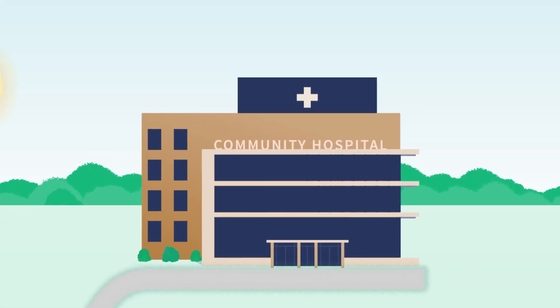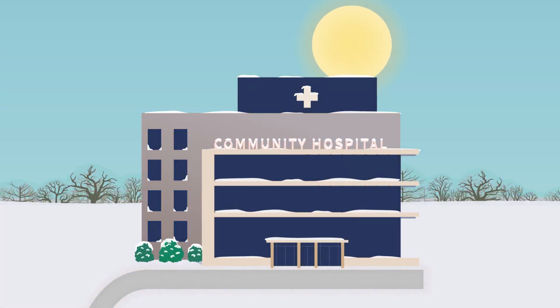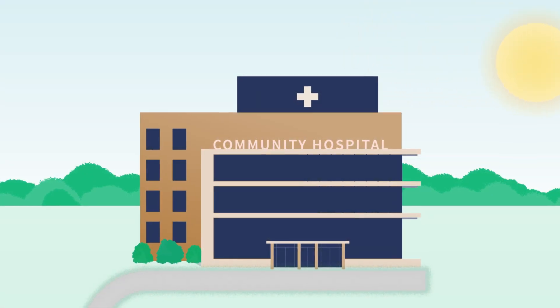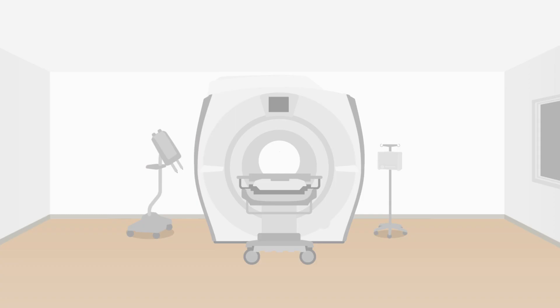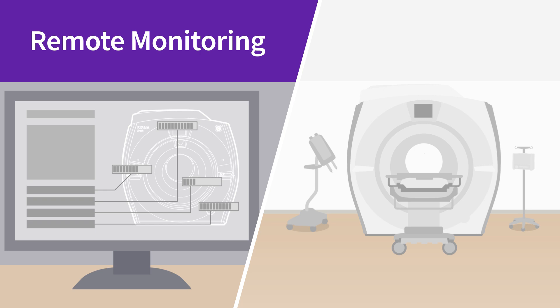After installation, the system remains productive and vital, supported by our expert global service team. For our installed MR equipment, we help maintain smooth operation and minimize downtime via remote monitoring of the system's health and performance.